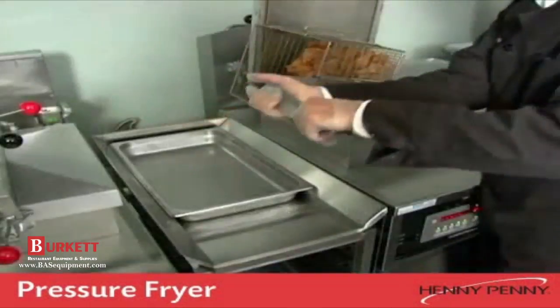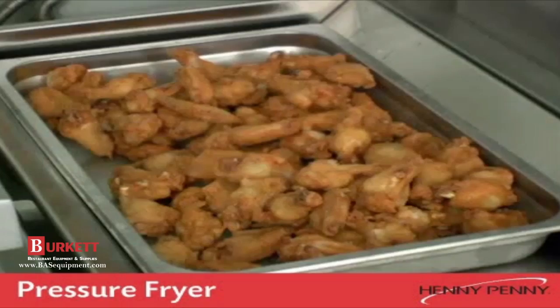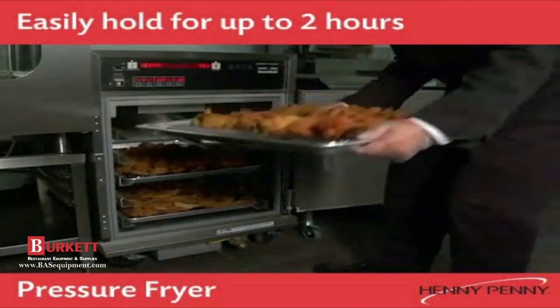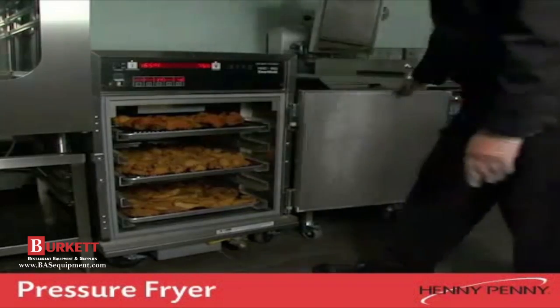When the cooking cycle is complete, the cooked chicken is removed from the hot shortening, loaded onto trays, and can be held in a holding cabinet for up to two hours. The cooked chicken is ready to serve when customers come in and place their order.